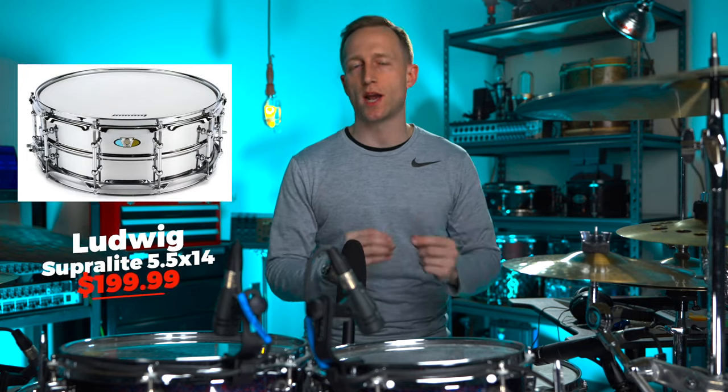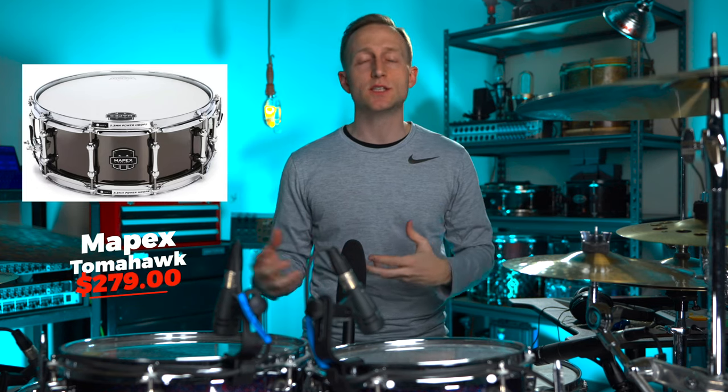For a snare drum, there are a couple of great options you can't go wrong with. The Ludwig Superlite is a great snare at a great price point — it would be a great addition to any drummer's setup, even if they already have a main snare. If you want to step up in price a little bit, there's the Mapex Tomahawk — another budget-friendly snare that packs a lot of value. Both are under the $300 price point and any drummer would be happy to add one to their drum set.